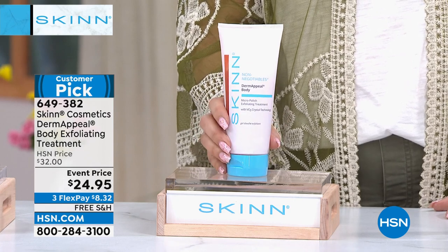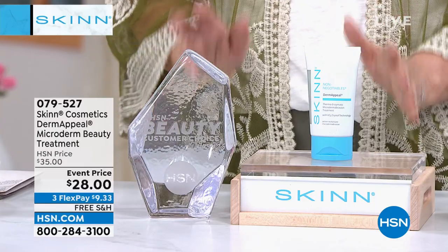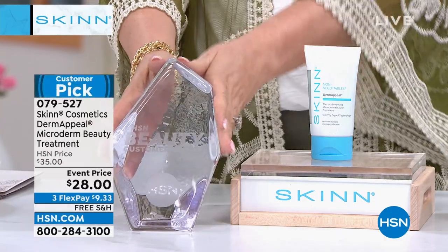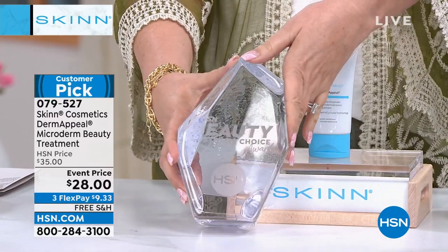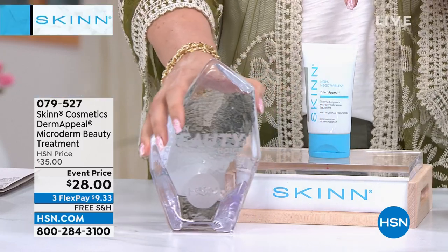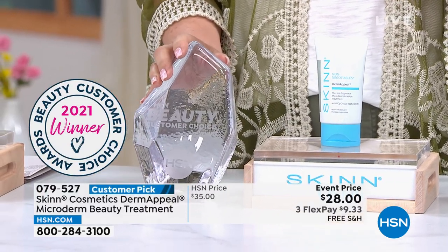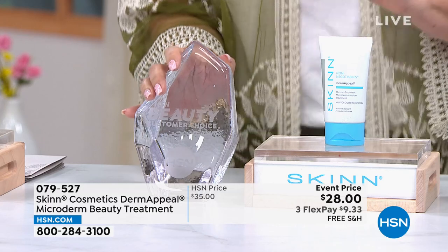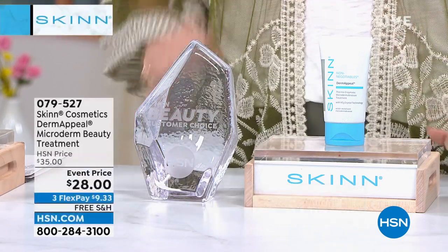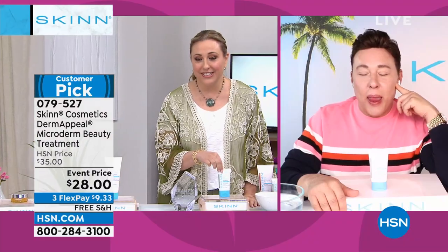The item number is 649382, event price. We've got one more product in the show — this really is the star of the show. It is Dermapeel. I've got the award right here — this is the HSN beauty customer choice award winner. Dermapeel has won two years in a row, and I actually think I know the answer for the next year. Nobody's losing their crown. $35 is the regular price, today $28.